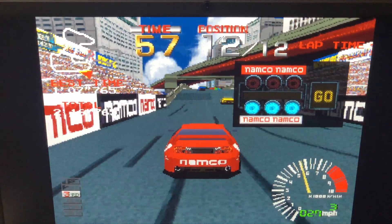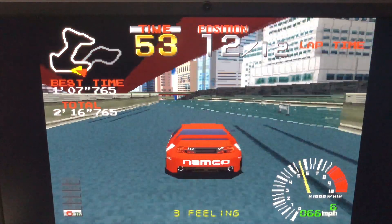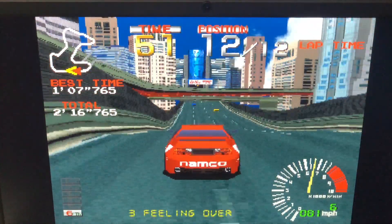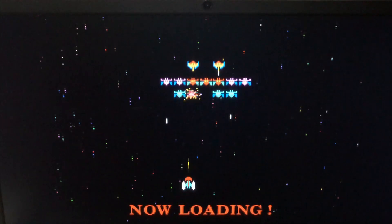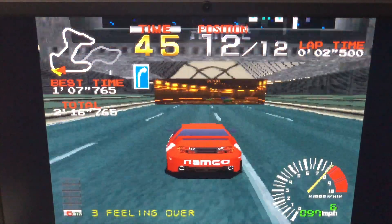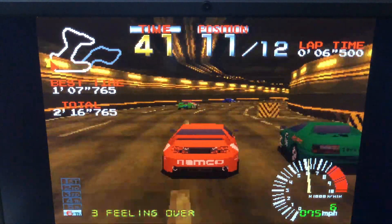Next, I decided to try a 3D racing game, and for that I went with the original Ridge Racer. And sure enough, just like Croc, this game works perfectly too — Gallagher minigame and all. So if you're looking for a 3D arcade-style racing game for your Pinebook Pro, maybe give Ridge Racer a go through RetroArch.